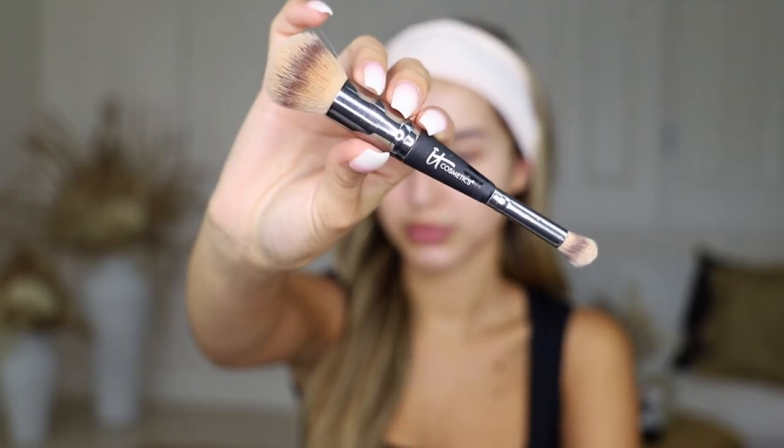My favorite skincare YouTuber Hyrum did a whole video on IT Cosmetics and reviewed this product — I'll leave the link in the description because it's definitely worth a watch. He spoke all about the ingredients, which I found really interesting. It's an SPF 50+ foundation, which is super important, but it's also one of the reasons I won't wear it if I'm going out and taking flash photography, since SPF can cause flashback. I'm going to use this dual-headed foundation brush from IT Cosmetics and just do a quick spritz of brush cleaner before use.